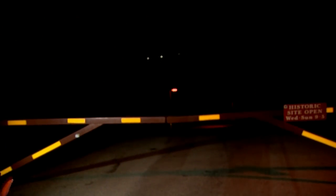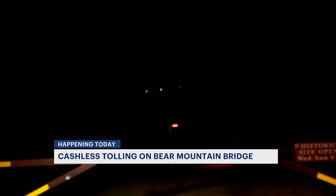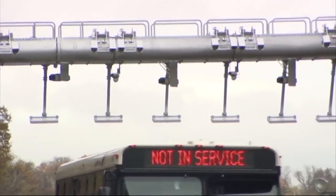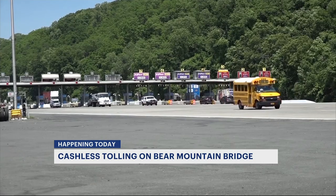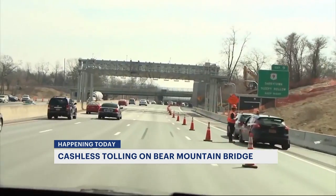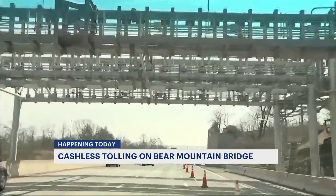We're at Fort Montgomery, a little ways away from the bridge. You can see those lights, and once it gets lighter you'll be able to make out the cars going over. So now there's no more stopping to pay at the Bear Mountain Bridge. This switch is all part of a statewide project to convert all five Hudson River bridges under the New York State Bridge Authority to cashless tolling. The Newburgh-Beacon Bridge was the very first to switch this summer.